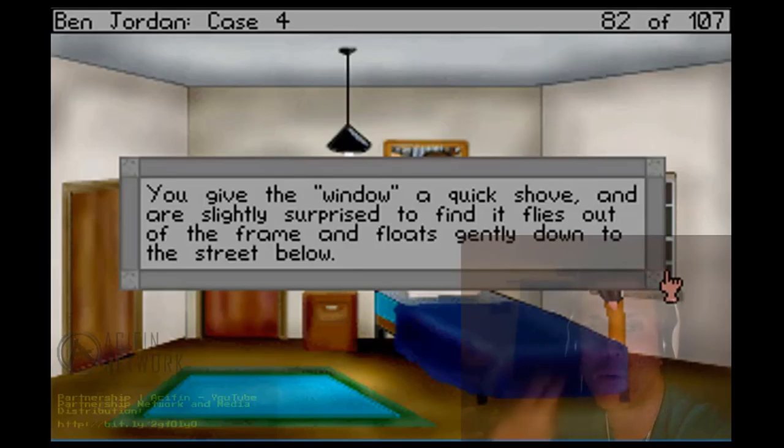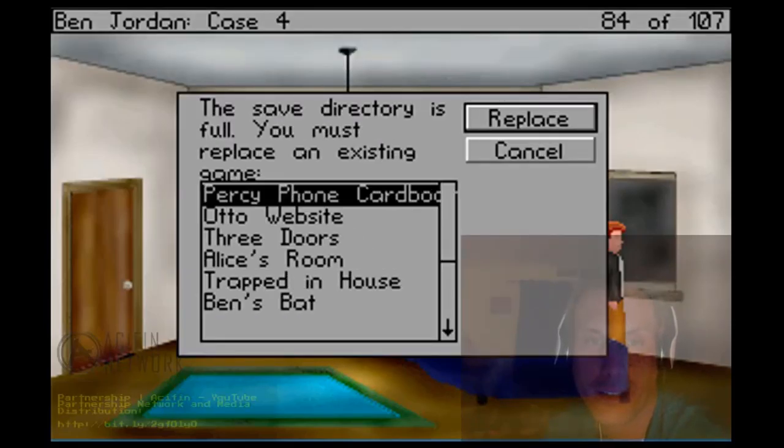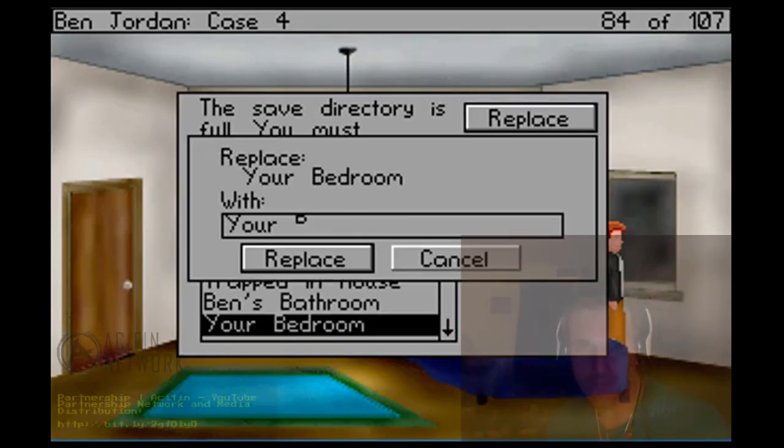You give the window a quick shove and are slightly surprised to find it flies off the frame and floats gently to the streets below. Okay, let's save our progress - cardboard window.